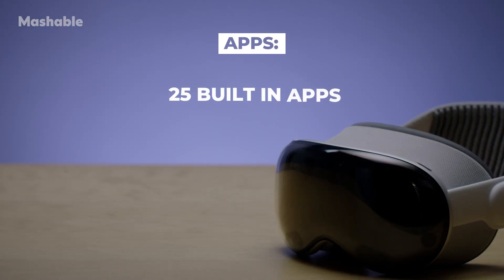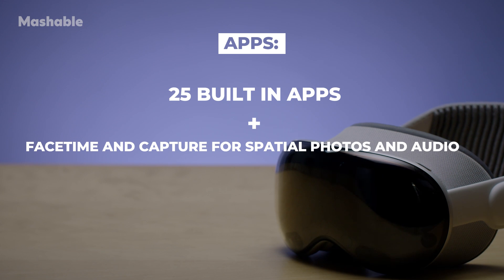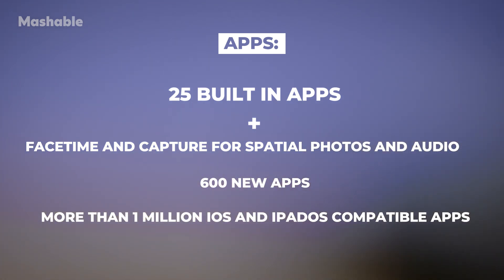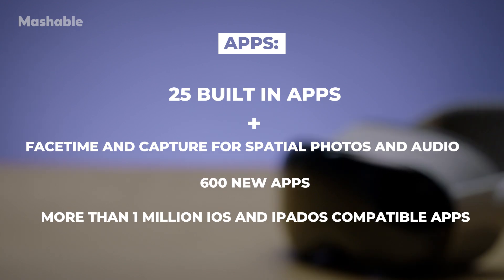There are 25 built-in apps on the Apple Vision Pro, along with FaceTime and Capture for spatial photos and audio. The Vision Pro launched with 600 new apps, and users also have access to more than 1 million iOS and iPadOS compatible apps.